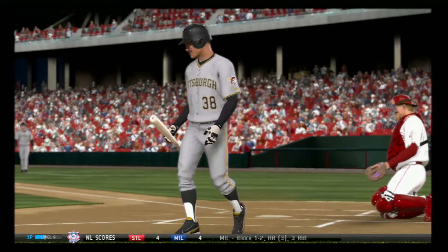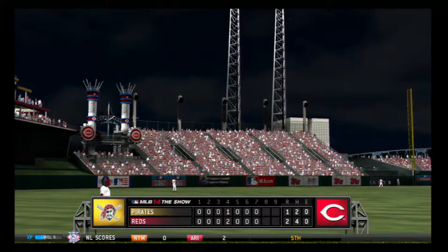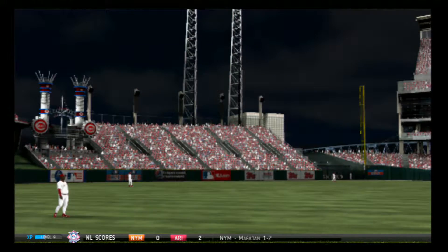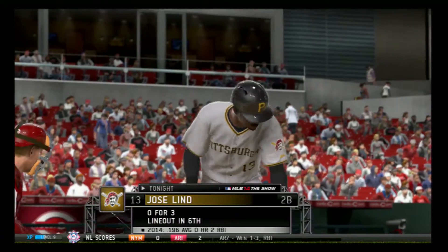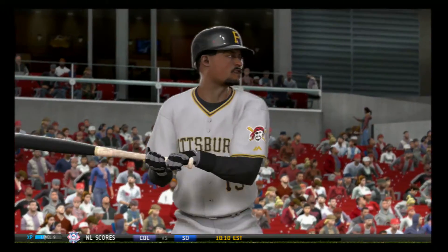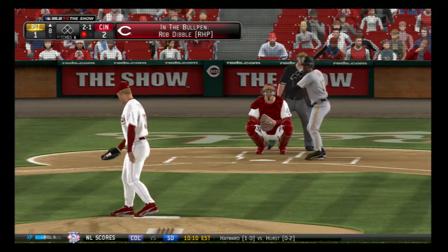Swing and a miss as he ran the fastball right by him for the first out. A look at our line score tells the story as the Reds lead this one here in the eighth in front of their home crowd here in Great American Ballpark. Jose Leen will stand in — they've done a good job keeping him off base at the top of the lineup, and he's 0 for 3 thus far.